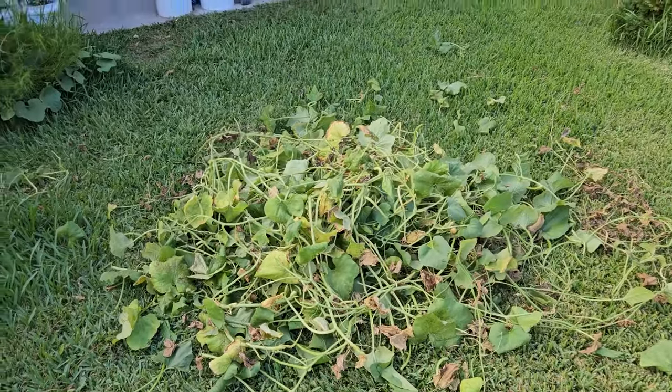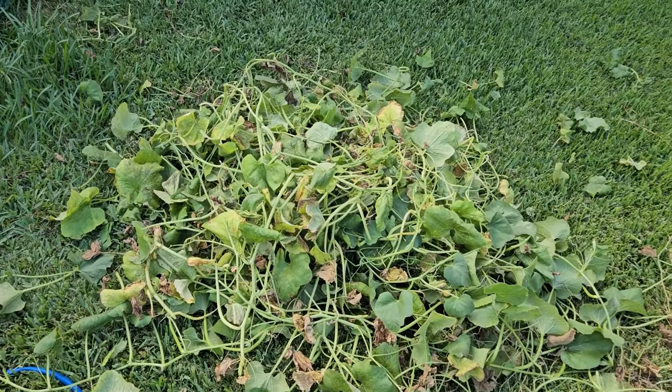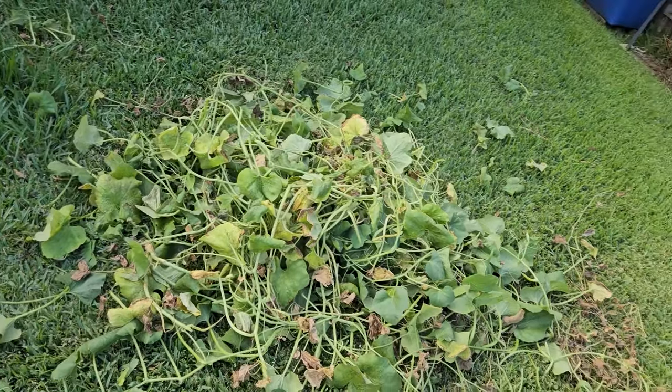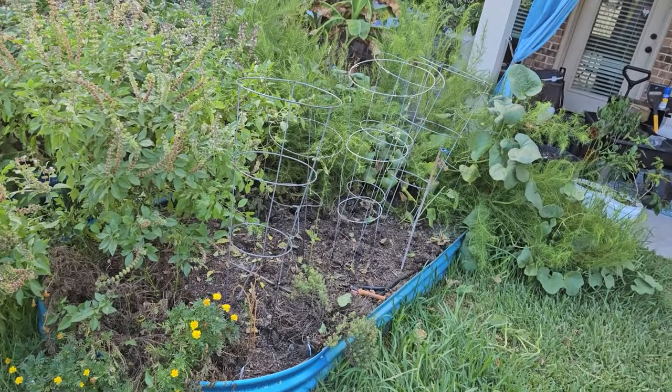Look at all that plant material — that is a lot. What I'm going to do is soak all of this down and drown these aphids, and also soak that entire bed thoroughly. I want to kill all the aphids that are there. Then all of this material is going into my trash can — not a compost bin or anything else. I do not want these aphids surviving, so they are about to die.